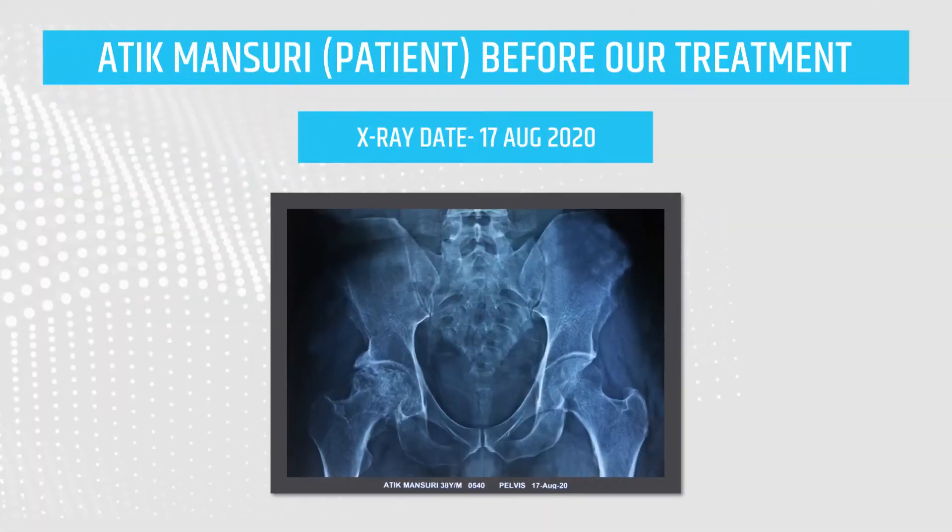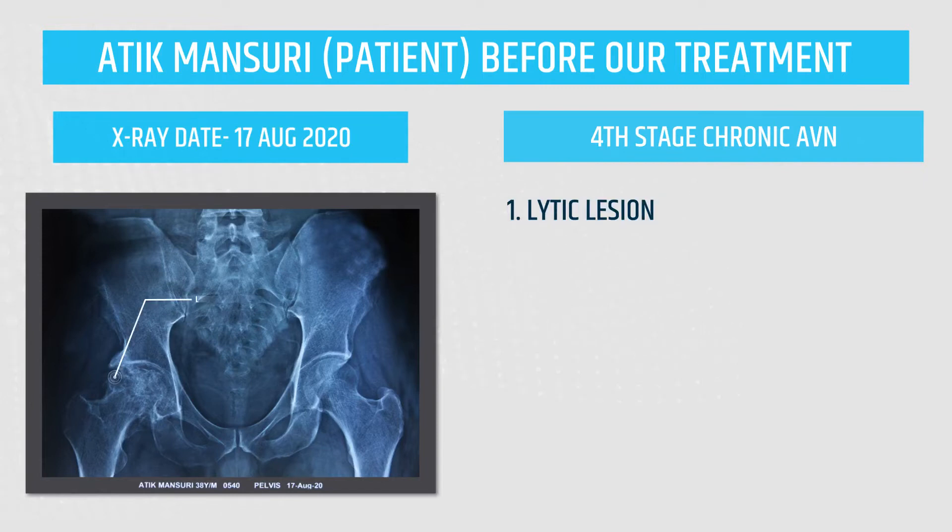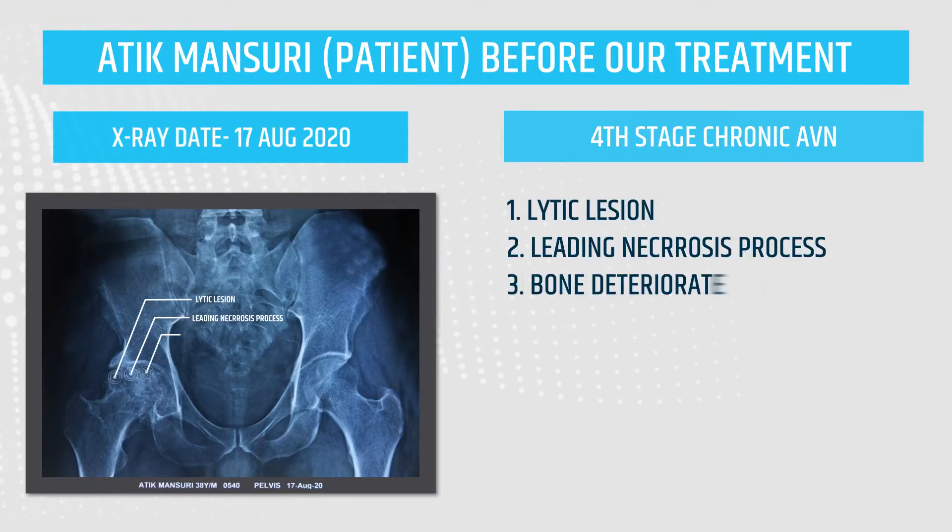Atik Mansouri — before our treatment. X-ray dated 17th August 2020. Fourth Stage Chronic Avascular Necrosis: lytic lesion leading to necrosis process, bone deterioration.